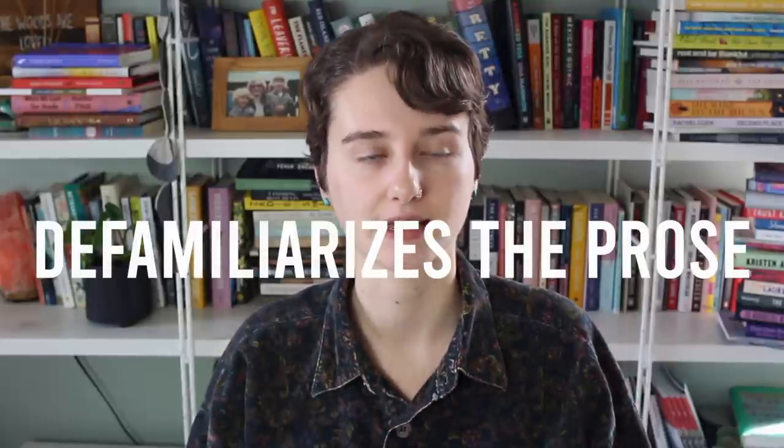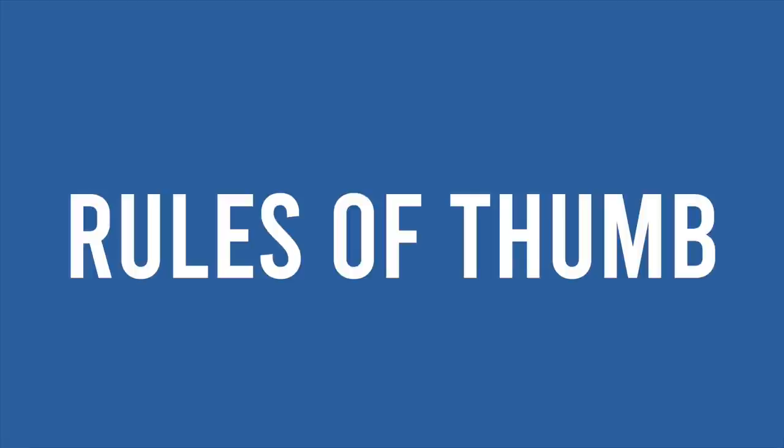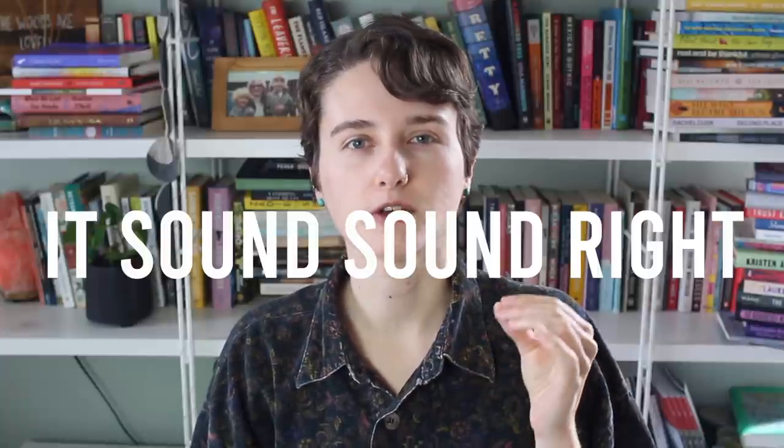An add-on here as a sixth point: this technique defamiliarizes the language. Verbs can become clichéd — what does the sun do? It shines. That's the verb we always associate with the sun. So replacing 'shines' with something more original, more particular to what you want the sentence to convey, is a really great way to make your sentences punchier and your writing more interesting. I always think verbs are kind of the place to start with that, and this technique just really takes it to the next level. So let's talk about some rules of thumb when you're making up verbs.